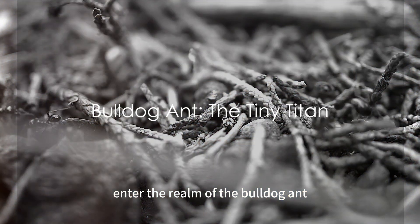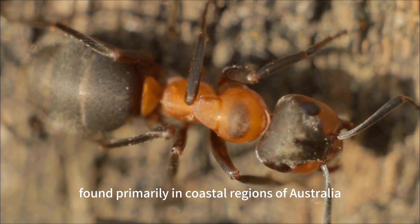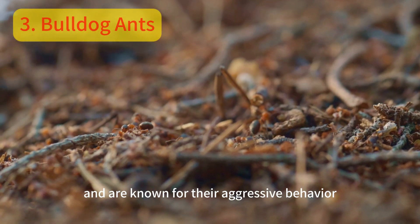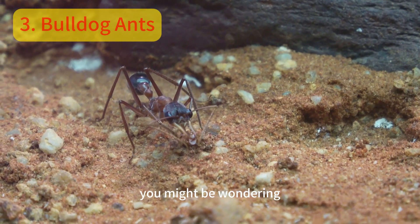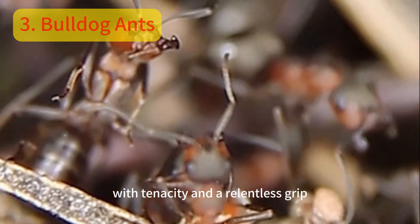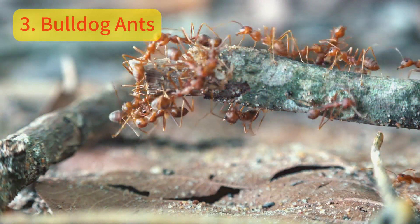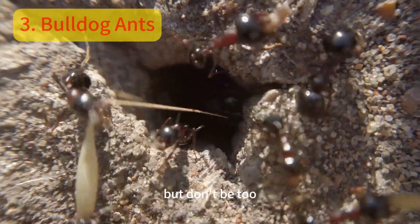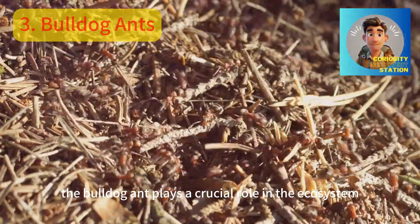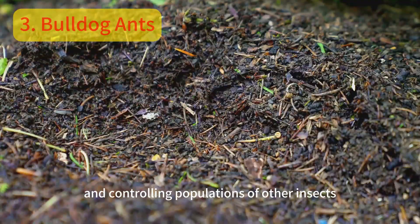Enter the realm of the bulldog ant, an insect with a bite that's as fierce as its name. Found primarily in coastal regions of Australia, these ants boast impressive size and strength and are known for their aggressive behavior. You might be wondering — why the name bulldog? Well, it's all in the way they attack their prey, with tenacity and a relentless grip. Once they latch onto their victim, they just don't let go. But the bulldog ant plays a crucial role in the ecosystem, aiding in the decomposition of dead plants and animals, and controlling populations of other insects.